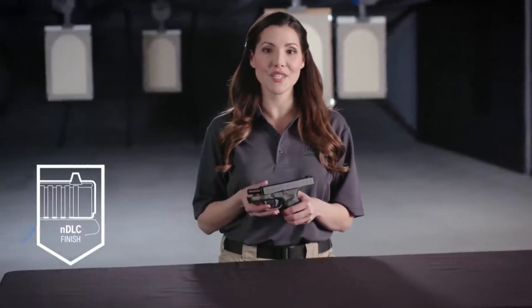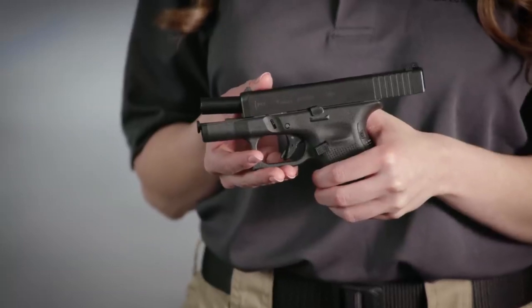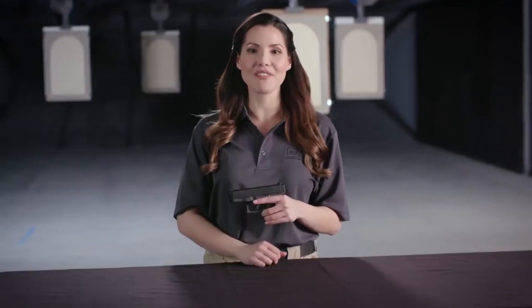The Glock 26 Gen5 is a testament to Glock's commitment to excellence, providing unmatched reliability and confidence in any self-defense situation.